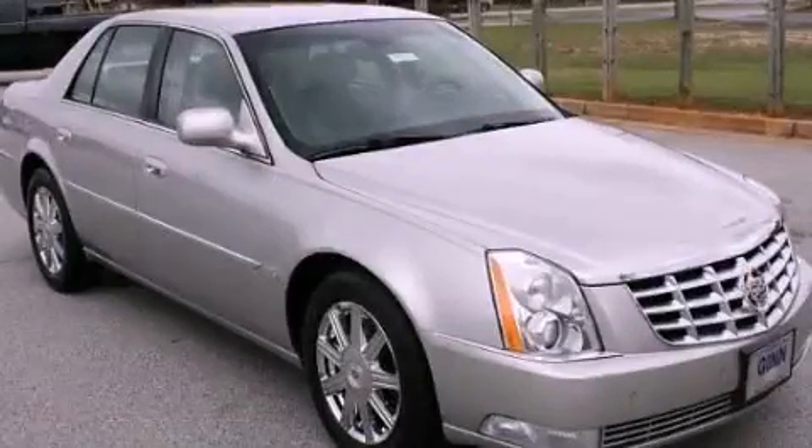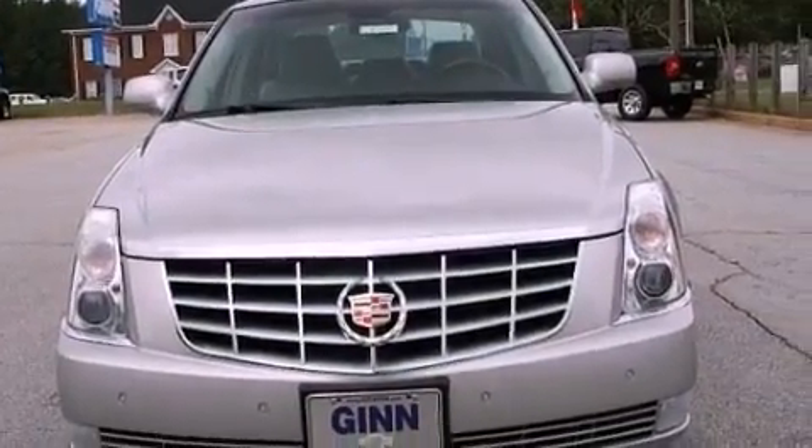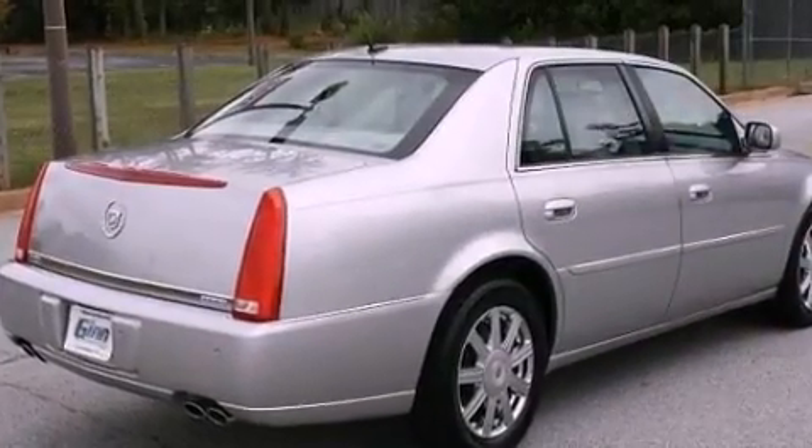This is a 2008 Cadillac DTS, with a great fit and finish. It has a 4.6-liter 8-cylinder engine and a 4-speed automatic transmission. It has a clean non-smoker interior and new tires.